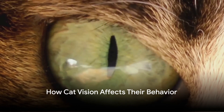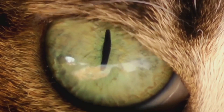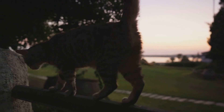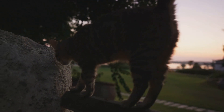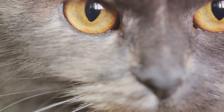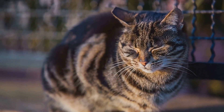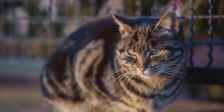Understanding cat vision can also shed light on their behavior. The way cats perceive the world around them plays a crucial role in their day-to-day activities and habits. Let's consider their hunting patterns. Cats are natural predators and their vision is perfectly designed for this role. Their ability to see well in low-light conditions, thanks to the large number of rods in their retinas, makes them excellent night hunters. When the sun goes down, our feline friends remain vigilant, their eyes adapted to pick up even the slightest movements in the dimmest lights. This explains why your domestic cat might suddenly become more active and playful during the evening.